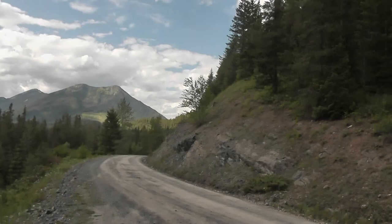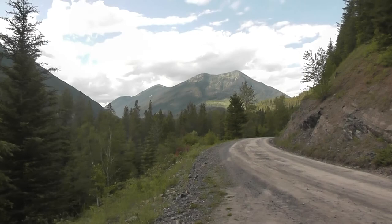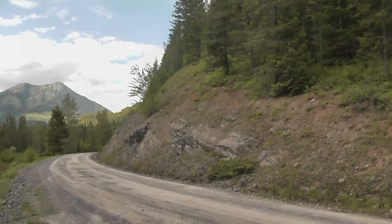Hey everyone, it's Brennan the Paleodude back with another fossil hunting video. So today I'm out in Cranbrook, British Columbia, Canada, and I am at a Devonian Age site, which is around 400 million years old.